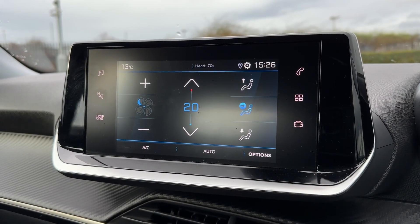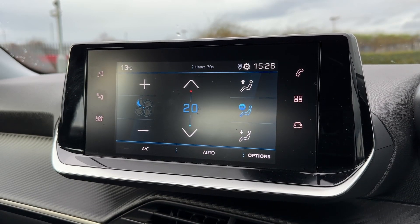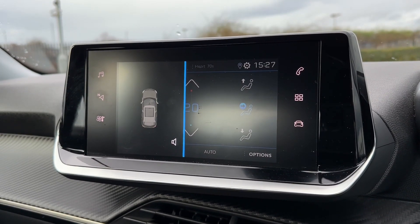It also has your climate controls on the screen, so it's nice and easy to adjust, with the fan speed on the left and temperature in the middle. Your parking sensors also provide a diagram on screen so you can see exactly where obstructions are.